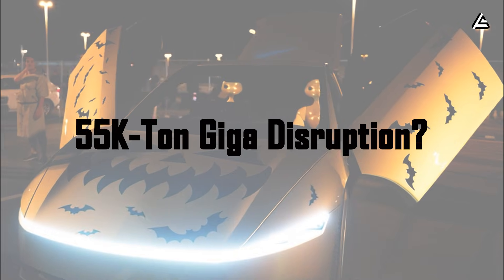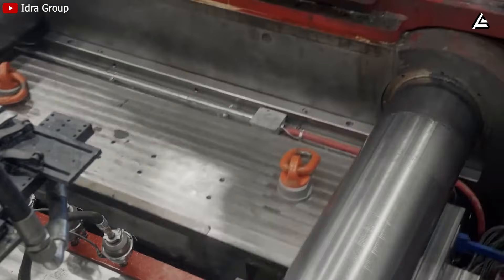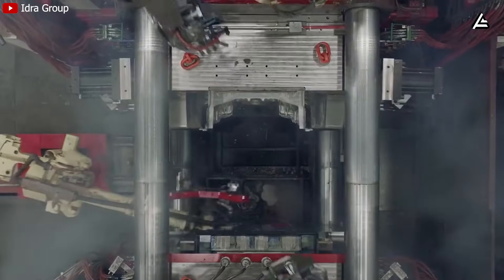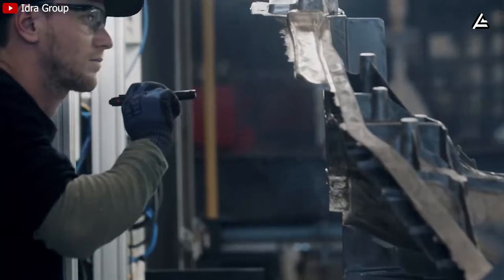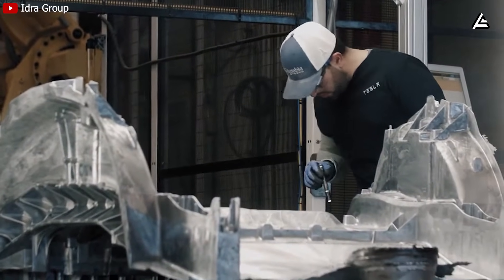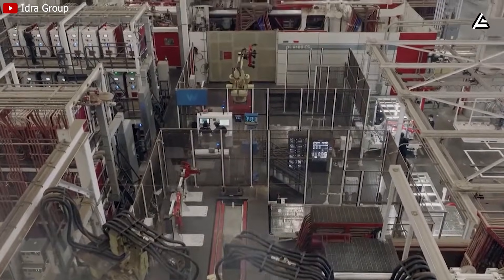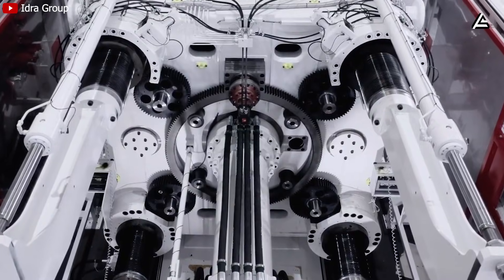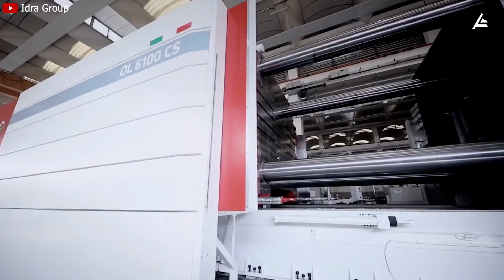How will the 55,000-ton GigaPress disrupt traditional auto manufacturing? This isn't just a bigger machine — it's a cost revolution. Traditional stamping lines for underbodies carry tooling costs of $2.50 per pound, employing 200,000 workers across Michigan alone. The 55,000-ton GigaPress slashes that to 75 cents per pound, reshaping supply chains and forcing the industry to rethink every assumption about EV production. How can one machine force legacy giants to rethink $100 billion in annual tooling when their weld-heavy processes lag 50% behind in throughput?